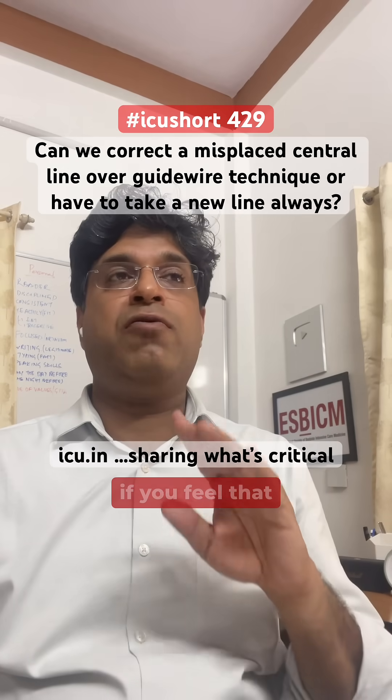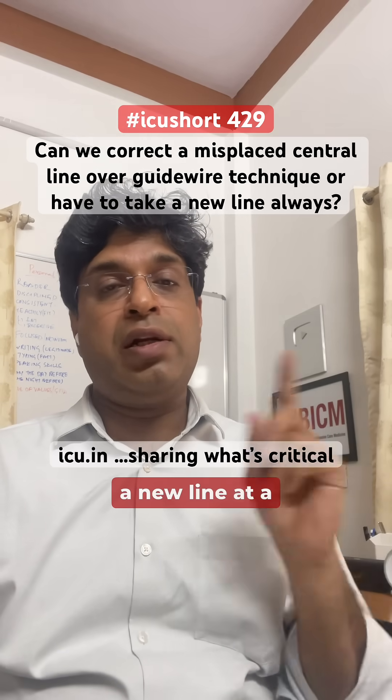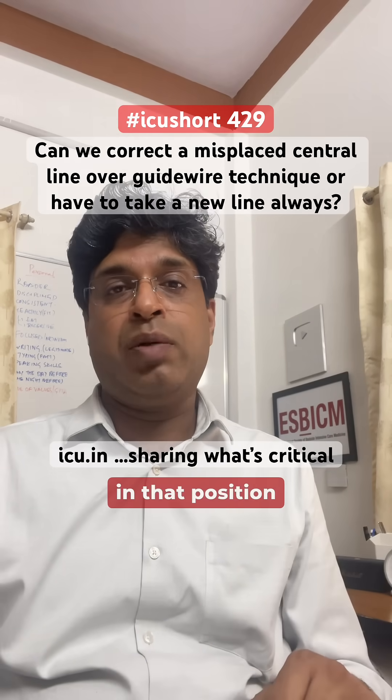Only in cases where you feel the line has become infected should you not change it over the guide wire — use a new line at a different site instead. For sterile, fresh lines, you may correct the position using a guide wire at the same site.